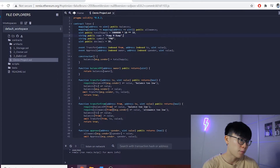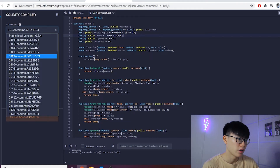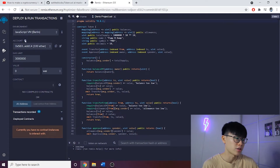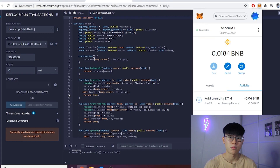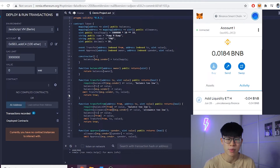On the left side, match the compiler to version 0.8.2, make sure it's also 0.8.2 on the other side, then compile. Move on to 'Deploy and Run Transactions', connect your MetaMask wallet, click compile contracts, and it will charge some gas fees — but don't be alarmed.